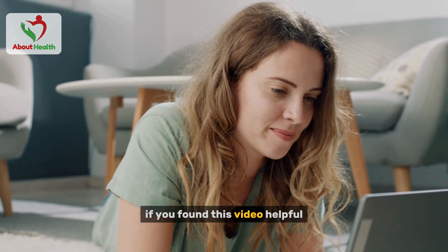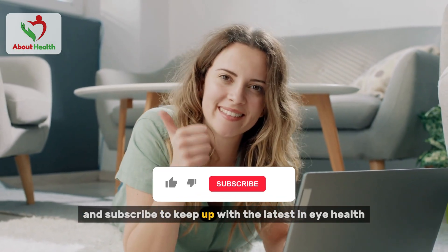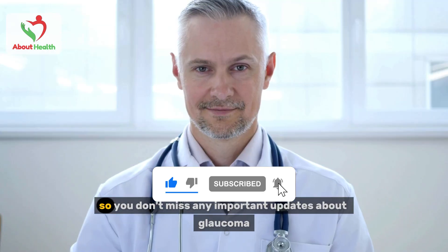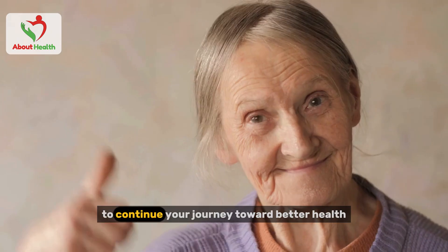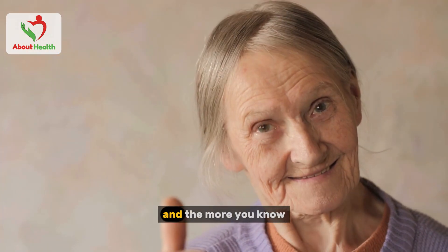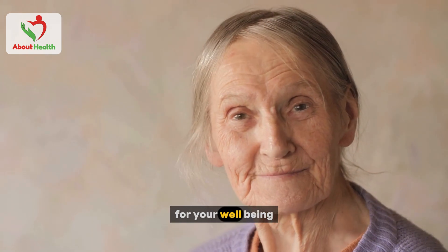If you found this video helpful, don't forget to like, share, and subscribe to keep up with the latest in eye health. Make sure to turn on notifications so you don't miss any important updates about glaucoma or other health topics. There's always more to learn, and the more you know, the better you'll be at making informed choices for your well-being.